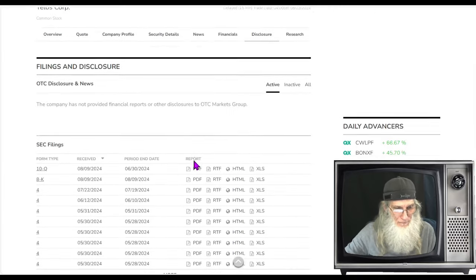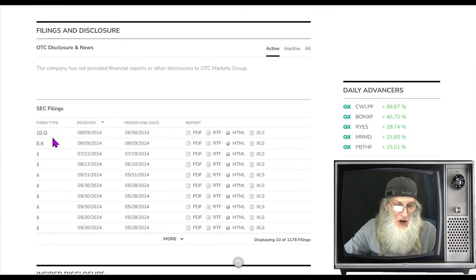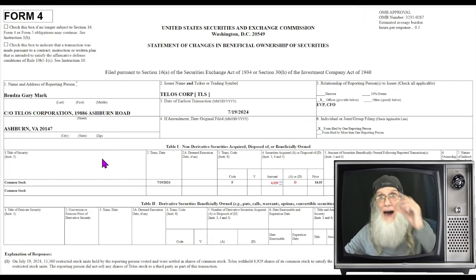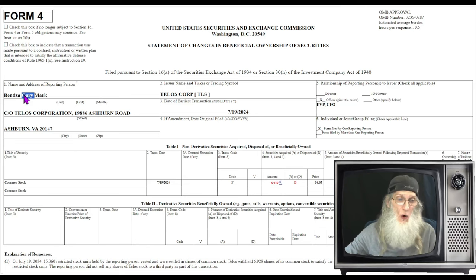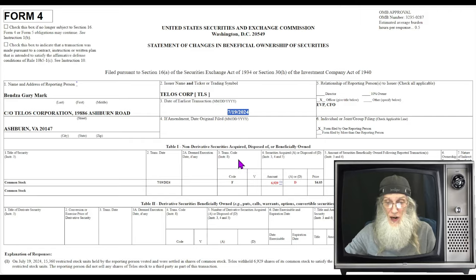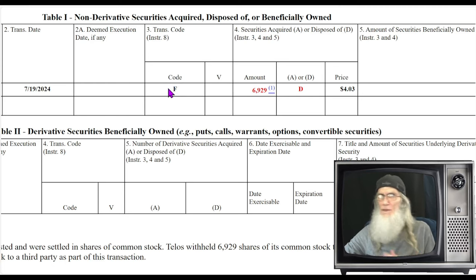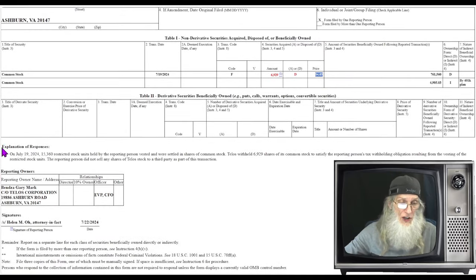Jumping over to the disclosures: the most recent is the 10-Q which came out on the 9th. The 8-K is also the financial report with less information but easier to read. We've also got a bunch of Form 4s. Form 4s are filed whenever insiders acquire or dispose of the company's stock. We're most interested when they buy or sell. You can see who is doing the activity, their role in the company, the date, and the transaction code — P for purchase, S for sale, or another letter for something else.